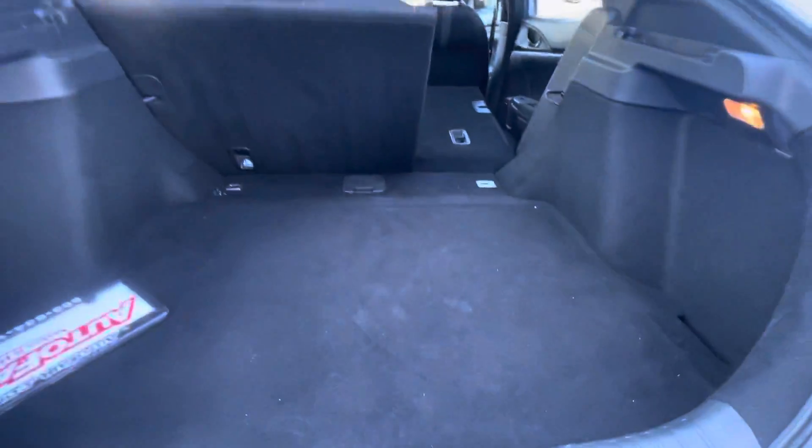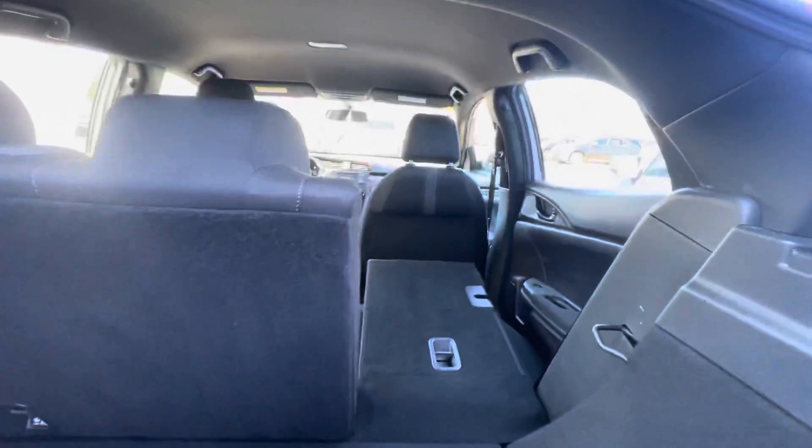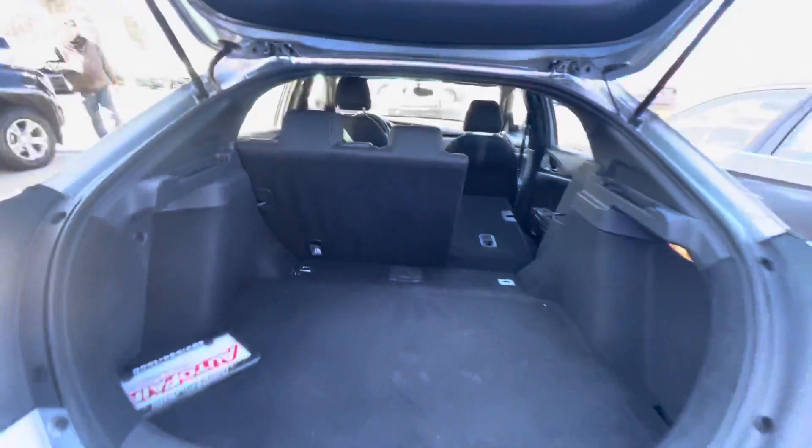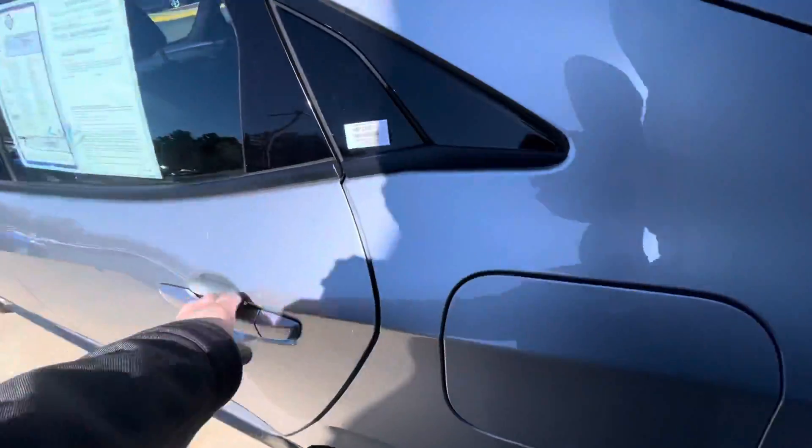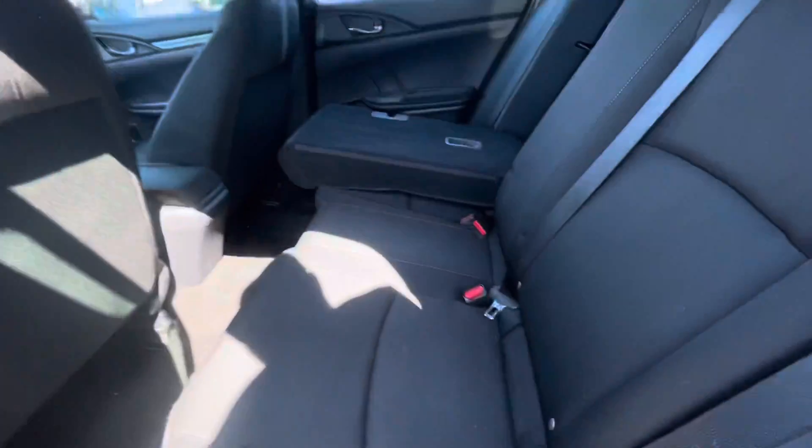As you can see, you've got a whole bunch of room in the back here. These seats both fold down for additional storage. This back seat does fit three comfortably.